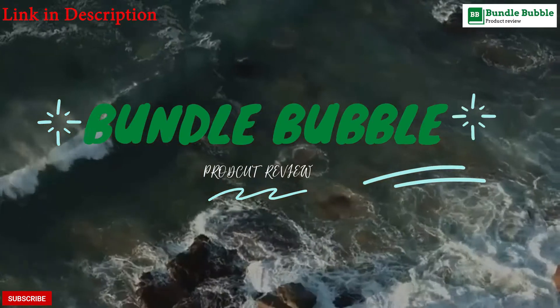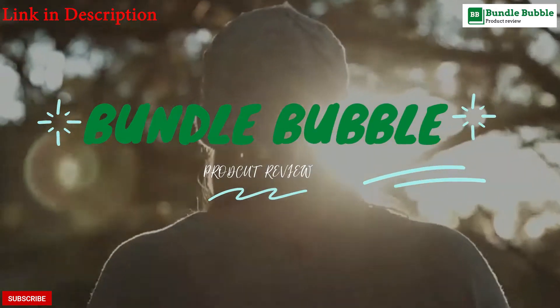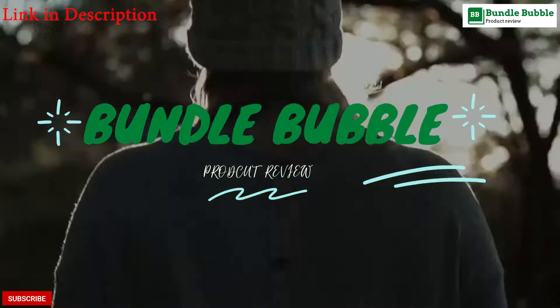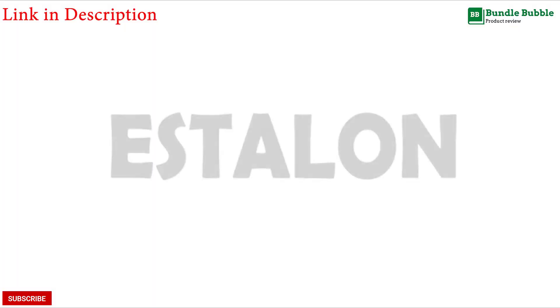Hi, before starting make sure to subscribe and comment so that I can give you a shout out in the next video. Shout out to Patrick Alex for comment number 1.